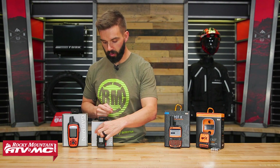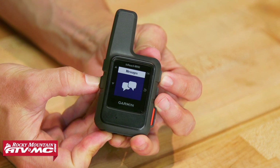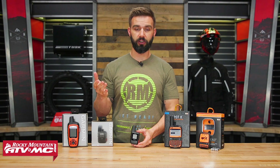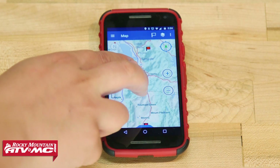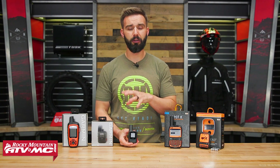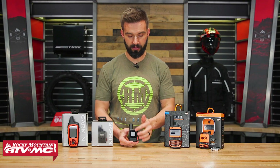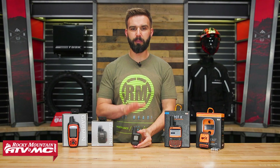Moving on, we have two offerings from Garmin. The first is the InReach Mini, starting at about $350. This is great for people who want something minimalistic, lightweight, and super compact. You get all the features of the Spot X — Garmin has their Earthmate app, which you download and connect via Bluetooth, then use your phone or tablet for two-way messaging. The Earthmate app also has very detailed maps for navigation. The one thing to be aware of with the Mini is that sending custom messages on the unit itself is very time-consuming since you have to select each letter individually, so you'll be more reliant on your phone or tablet for messaging and navigation.